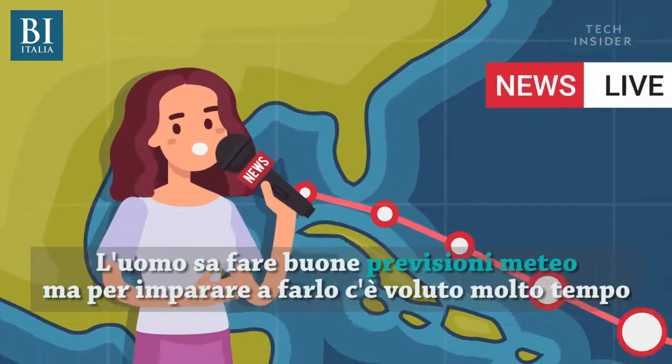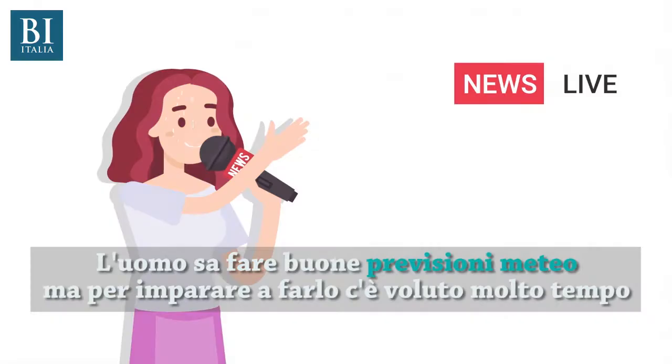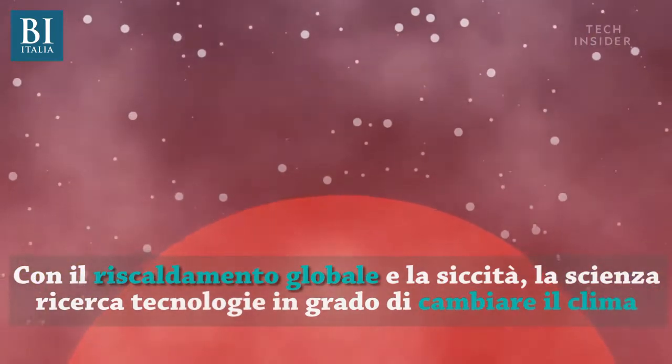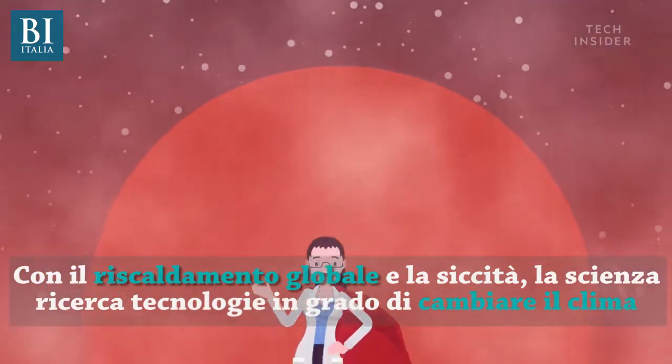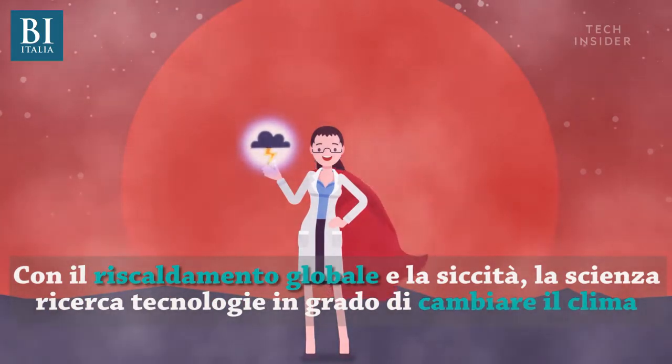Humans have gotten really good at predicting the weather, but we've had a hard time figuring out how to control it. Now, with the threat of rising global temperatures and severe droughts, scientists are racing to develop technologies that will actually change the weather.